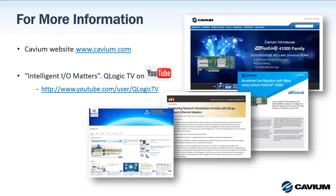For more information, check out the Cavium website at www.cavium.com. Here you'll find lots of information on the products and technology covered today, including white papers, data sheets, technology briefs, and more. Also, visit our QLogic TV channel on YouTube for more Cavium and QLogic technology videos.